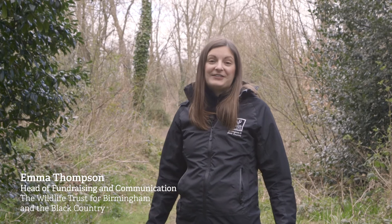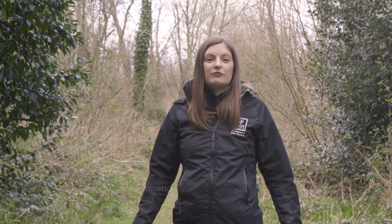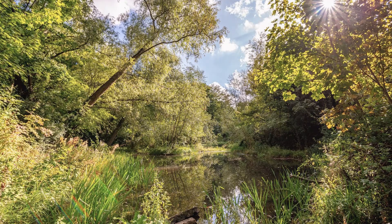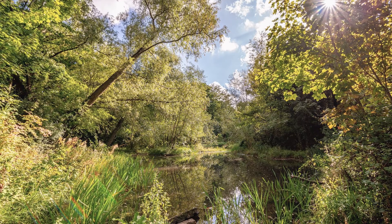Welcome to Deer's Leap Wood. This 4.5 acre site in the heart of a residential urban area just outside Birmingham city centre is a site of local importance for nature conservation. The woodland here can actually be traced back to medieval times.